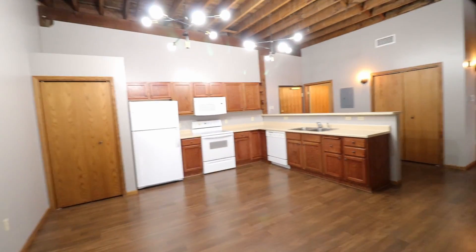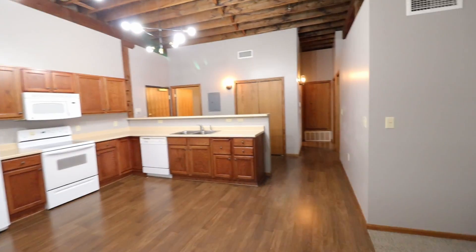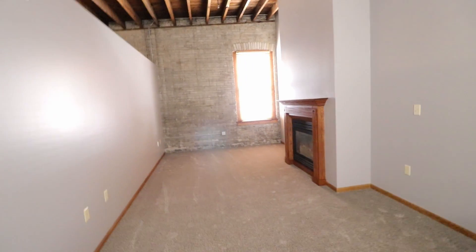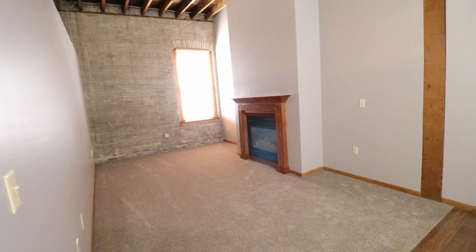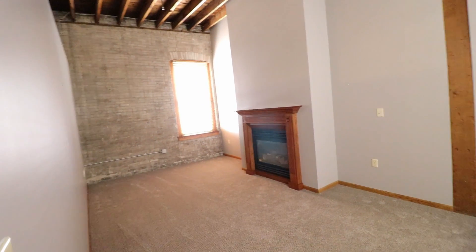There's a big wide open kitchen area with plenty of space for a dining room table. Just off to your right you'll see the living room space, which comes with a fireplace and lots of natural light.